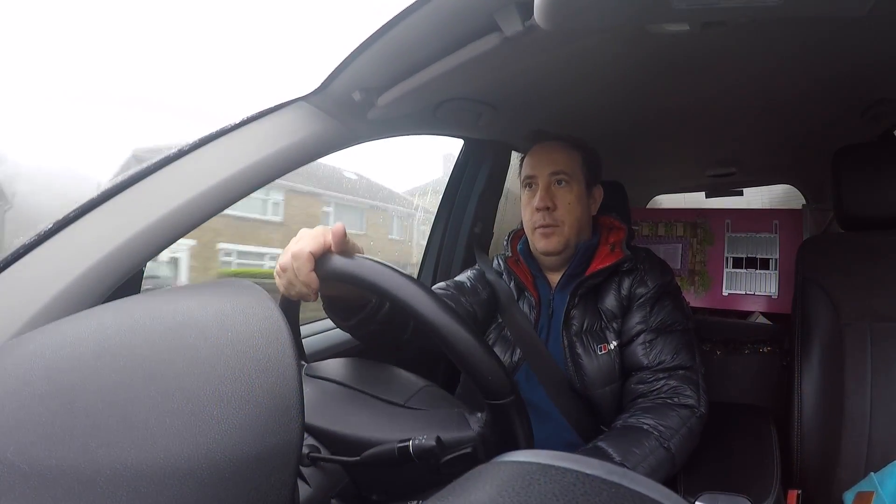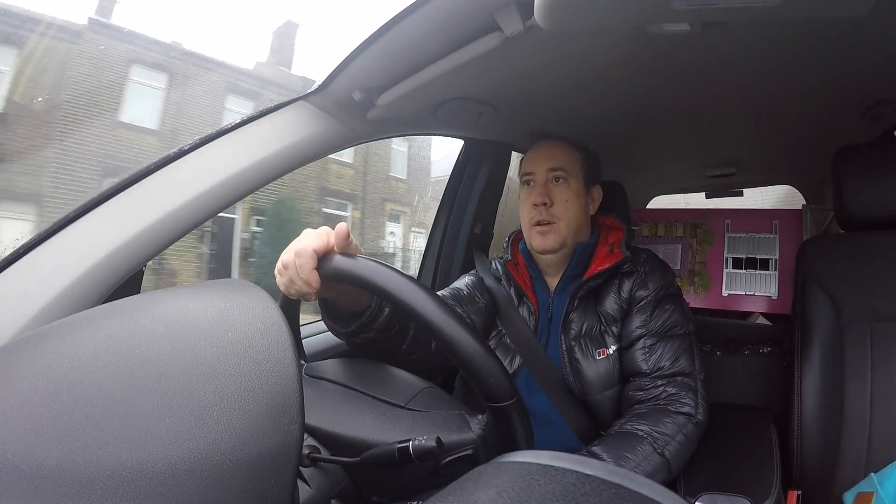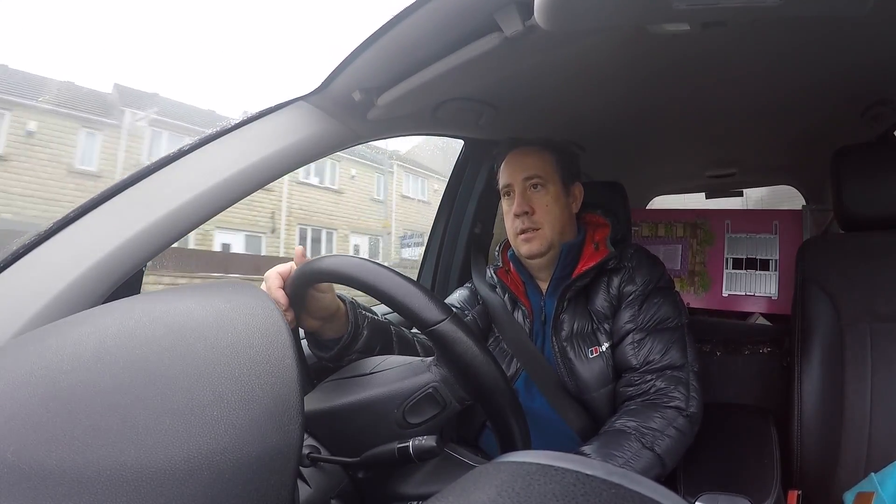Hi guys, I'm back. Today we are going to go and shoot some windmills — or to be more precise, wind turbines.